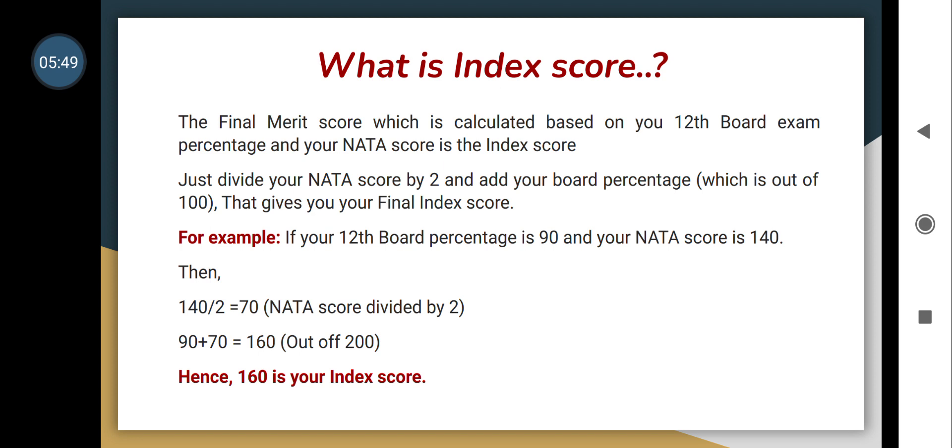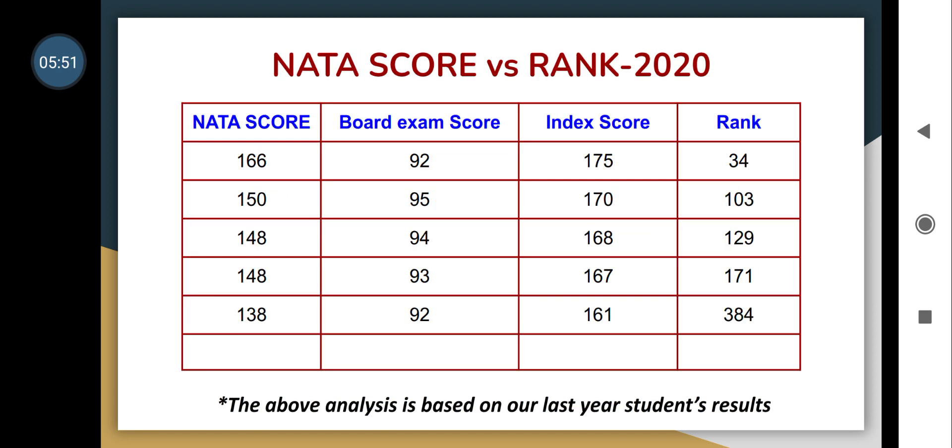Looking at NATA score versus rank from last year — 2020 data: for a NATA score of 166 and board exam score of 92, the index score is 175 and the rank is 35. Some of our students' marks, board exam percentages, and the ranks they got for the KEAM entrance exam are also provided.